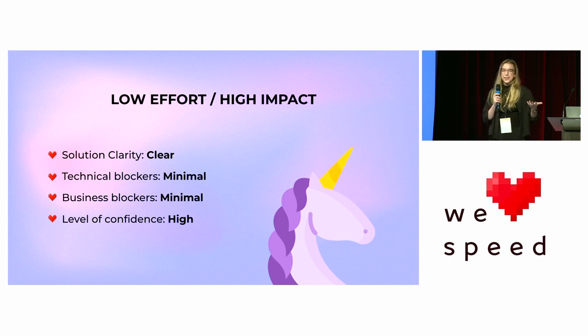The first flavor is everybody's favorite: low effort, high impact. This is the unicorn. Like all things in life, low effort, high impact is going to be few and far between — so cherish it when you find it. What I've seen is solution clarity is usually clear, technical blockers are minimal, business blockers are minimal, and the level of confidence is high. It's kind of a straight shot — you know exactly what you need to do and there's nothing in your way.